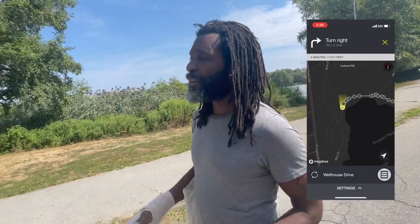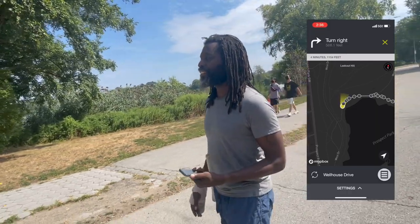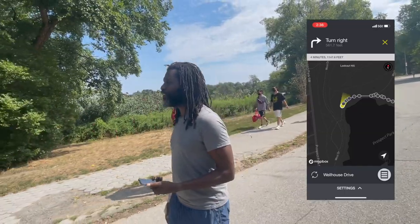I can see up front approaching me is a curve. So I feel a slight vibration, I just turn slightly, and now I'm going back and there's no vibration again.